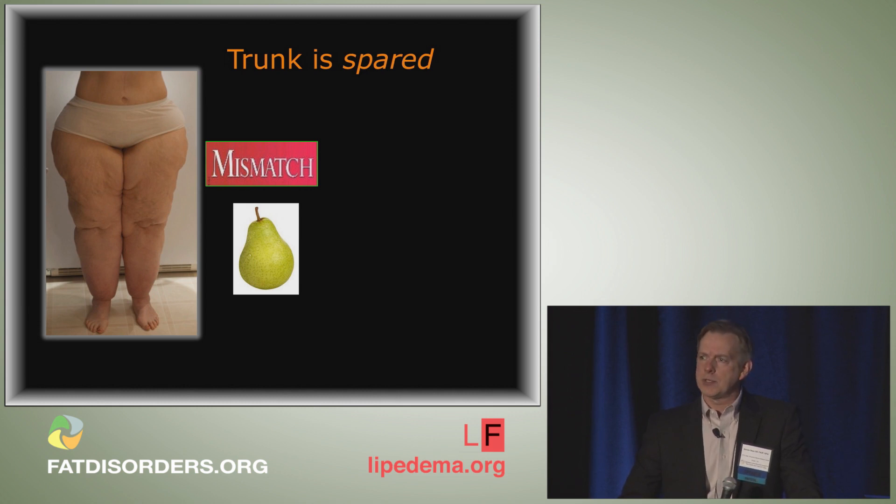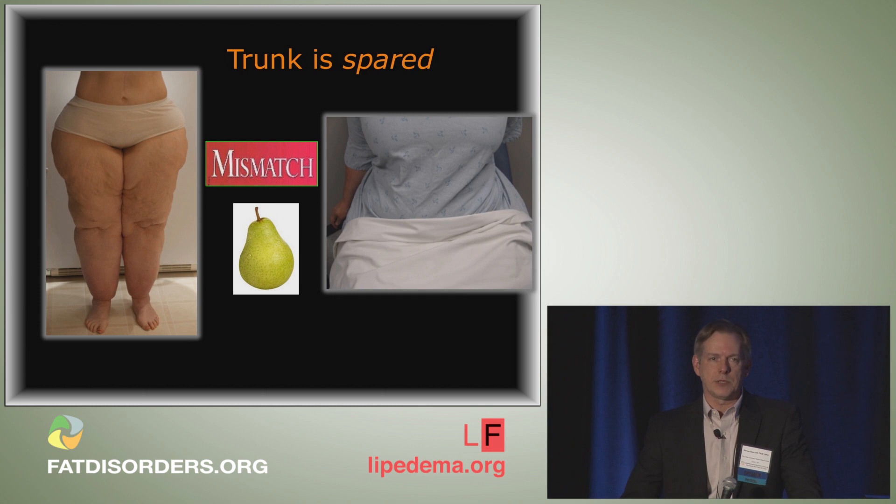Notice on this patient's abdominal wall there is a scar — she had gastric bypass. She was told 'just lose weight.' She lost weight in her trunk, but her lower extremities never improved. You can't starve lipoedema. Once you get used to seeing this configuration, even before the patient undresses you can pick up the trunkal-lower extremity mismatch.